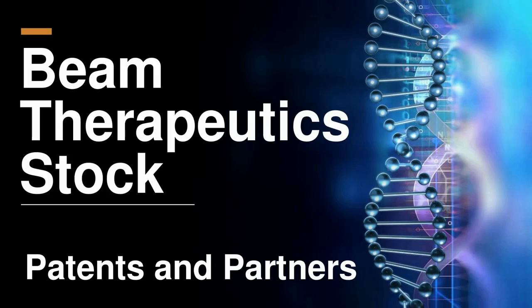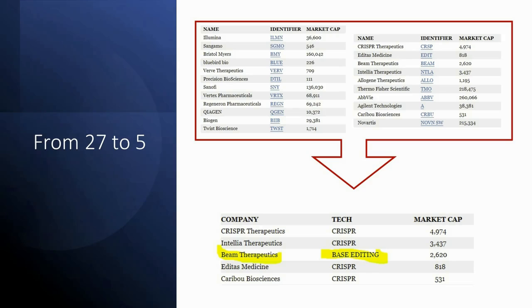You probably clicked on this video because you're either an investor in Beam Therapeutics stock or you're thinking about investing in the company. Today we're going to talk about patents and partners. And while we're no experts at patents, we'll try to take a look at what they've licensed and from whom. So when we invest in gene editing companies, we need to break some rules — we're investing in a story, which is something we don't typically do.